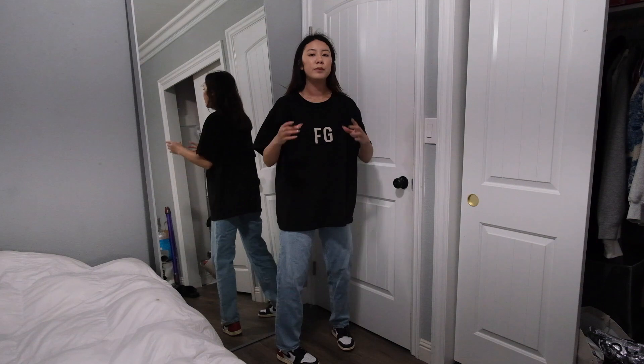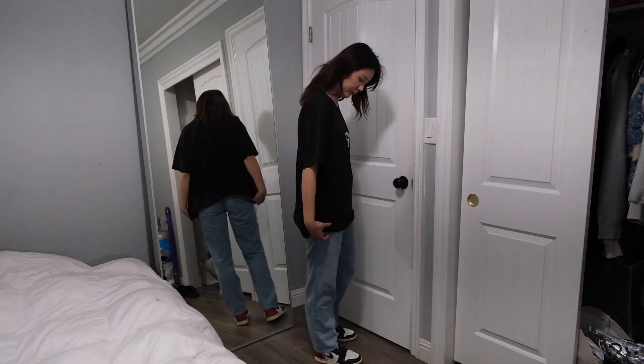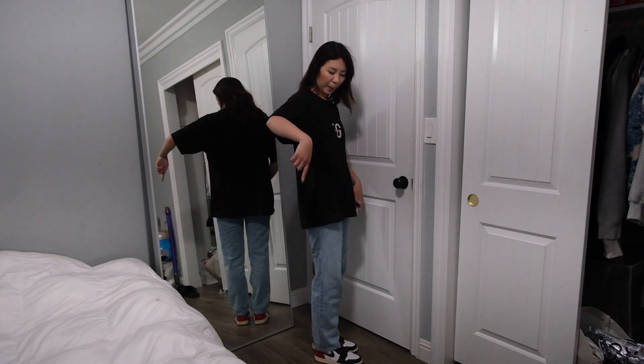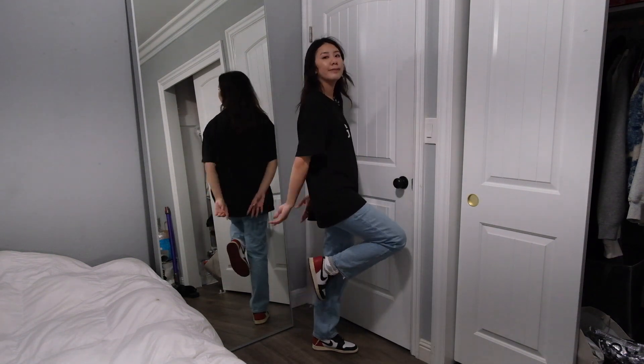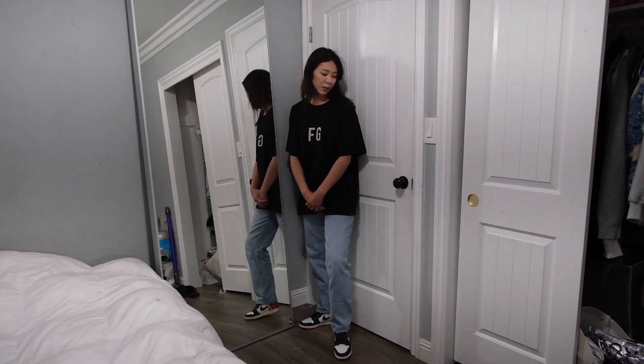This next outfit is literally the same except I put on a t-shirt instead. It's definitely more comfortable for people who don't like to wear crop tops, and guys could easily wear this too — it's just jeans, sneakers, and a baggy t-shirt. I like this for summer; I think light wash jeans are really good for summer.